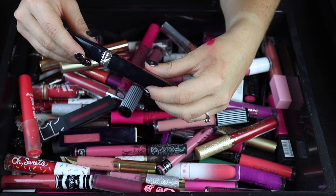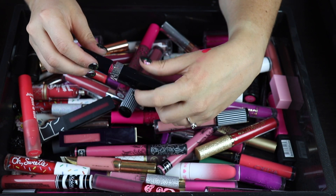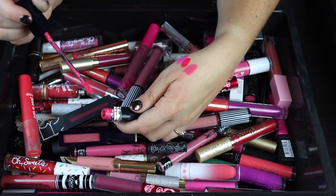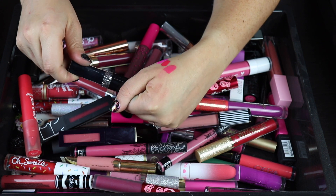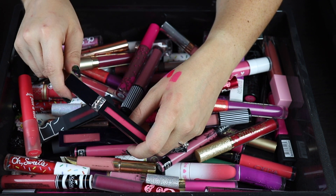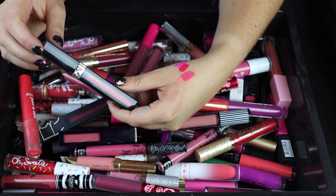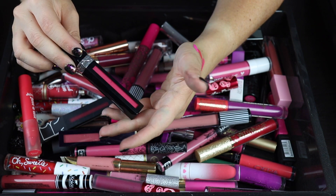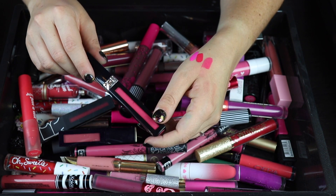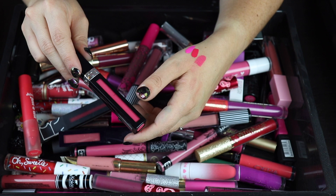Next is a lipstick from Dior. I used to be obsessed with these but this one just doesn't go on very smoothly and doesn't suit my lips. It's really hard for me to let go of expensive lipsticks — this one was like 30-something dollars. I think I'll keep it for another round and give it a fair chance rather than decluttering something expensive without really trying it properly.